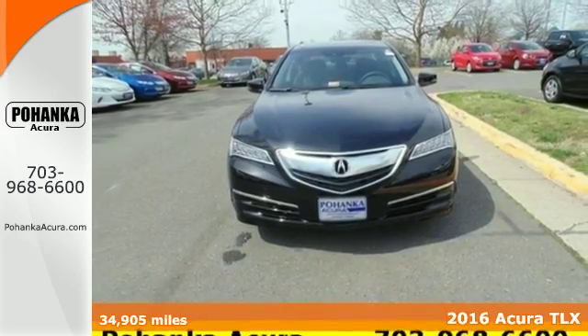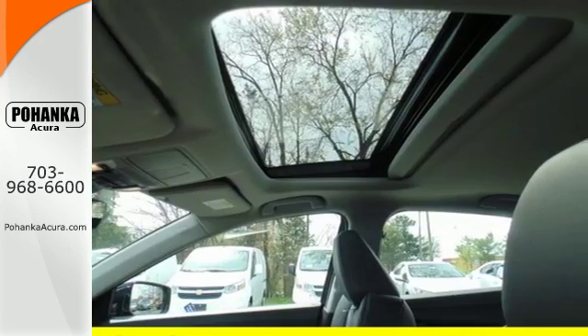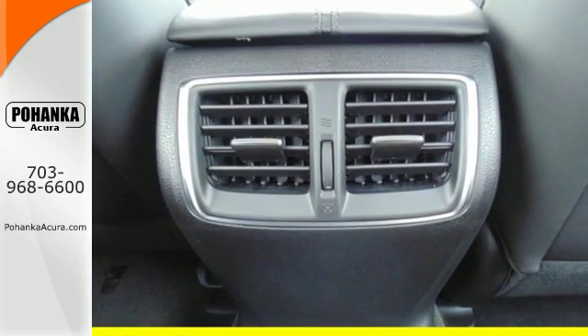This Acura has precision all-wheel steer for remarkable control and works in alliance with a state-of-the-art TLX braking system and agile handling assist system. The sophisticated engine, transmission and suspension all validate the need for such precision.